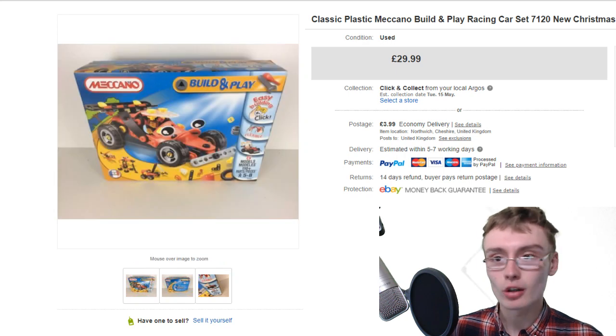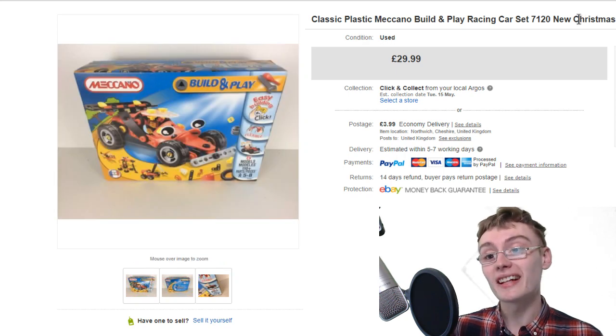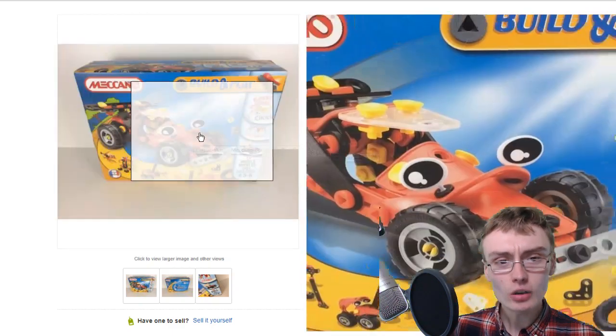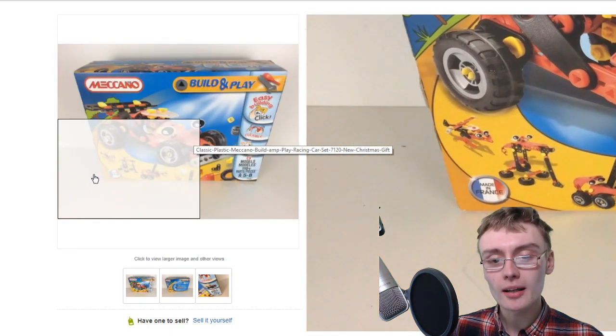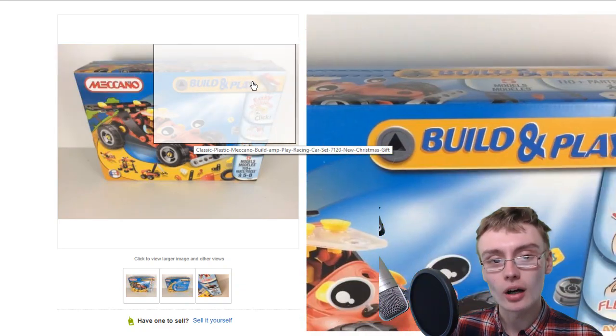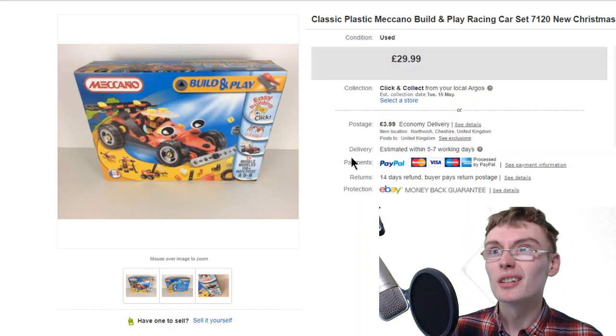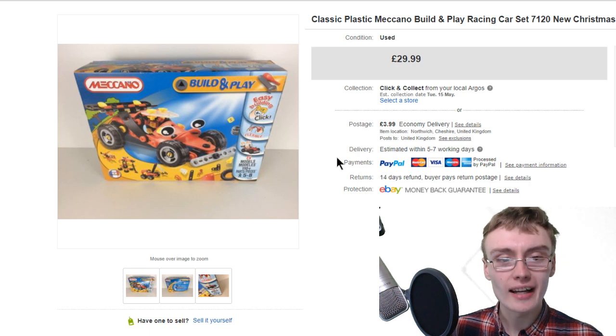It's brand new and sealed - it says new Christmas gift, so it must have been before Christmas. It looks like my current lighting setup so that would date it within maybe the last six months to a year. So it can't be mega old, but it certainly has some age to it.